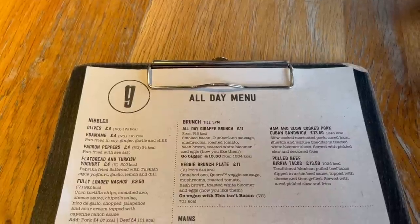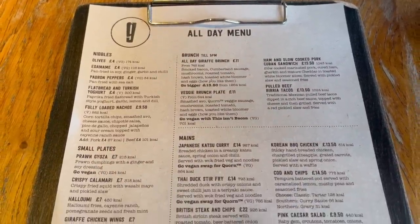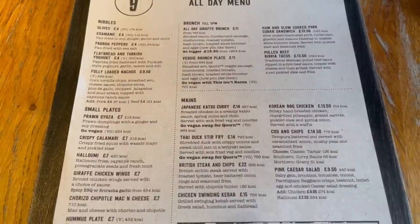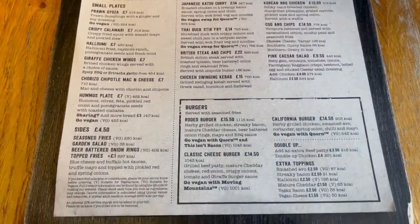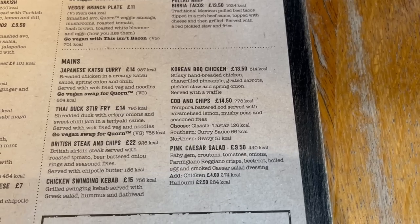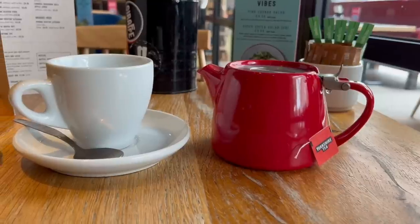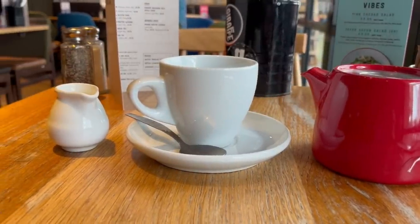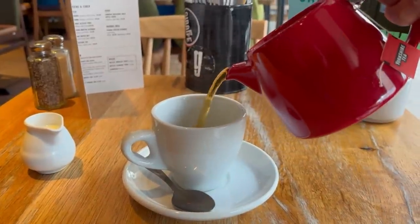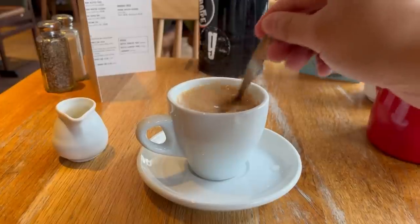The menu is a decent size with a variety of dishes on offer, such as all day brunch, katsu curry and burgers to name a few. So a pretty wide range of offerings. But I'm only here for the cod and chips. Plus a cup of tea which came in this really nice red teapot, cup and milk jug set. The cup was rather small, kind of like a coffee cup, but you could get two cups from it which tasted pretty good.